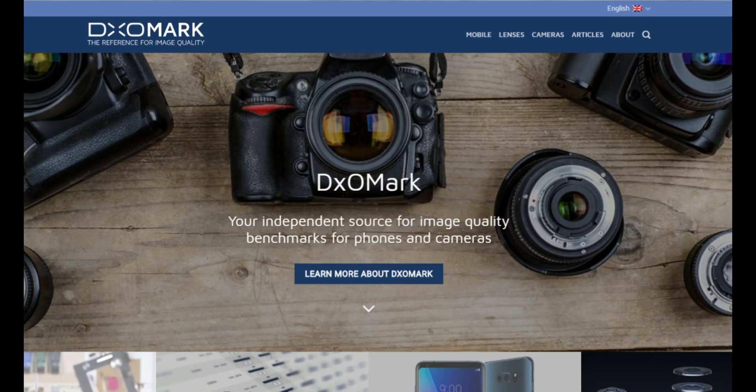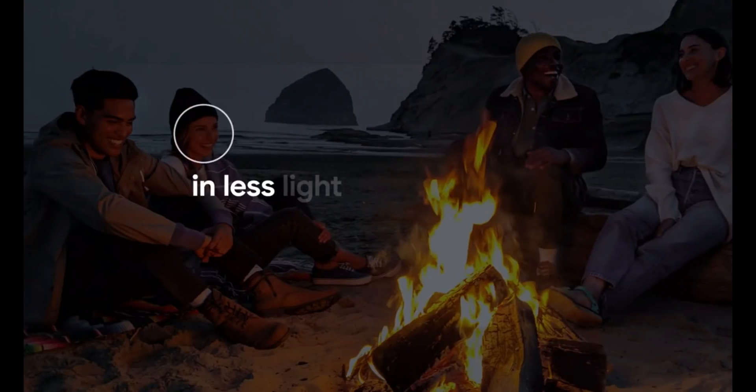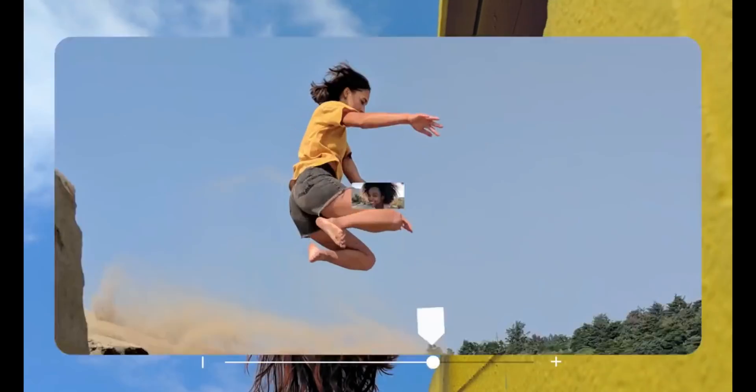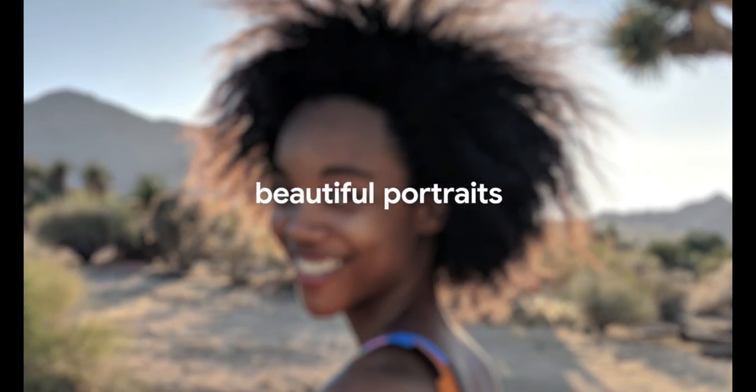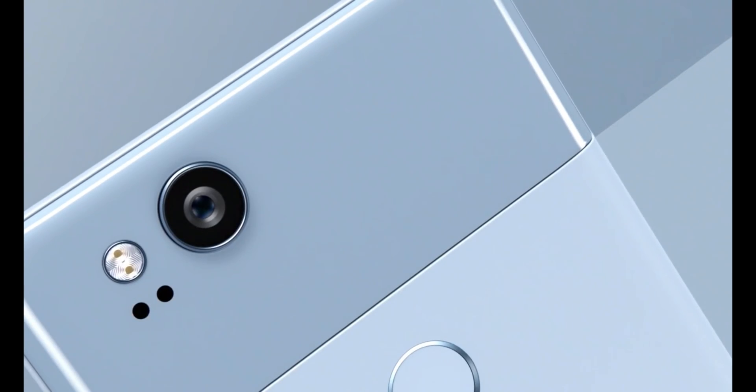Please note that all the pictures shown in this video are from DXOMark.com — they just tested the Samsung Galaxy S9 Plus camera. I will post the link in the description box below so you can check it out; all the pictures are available on their website. Having said that, here are the camera samples from the Samsung Galaxy S9 Plus versus the Google Pixel 2.